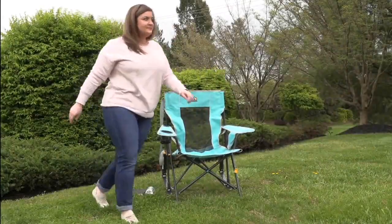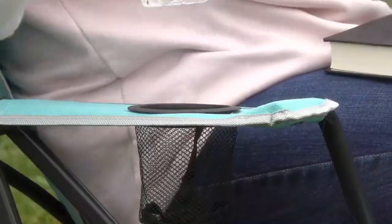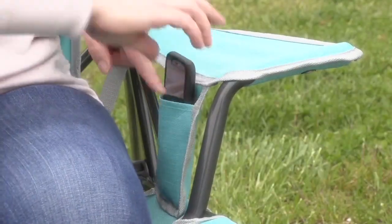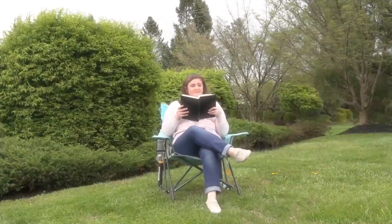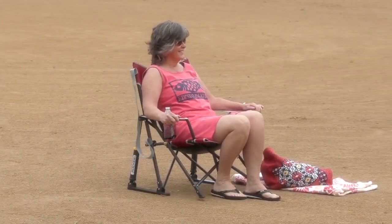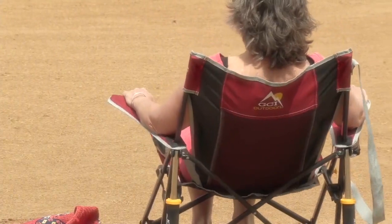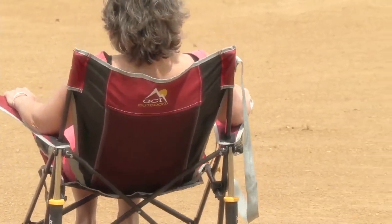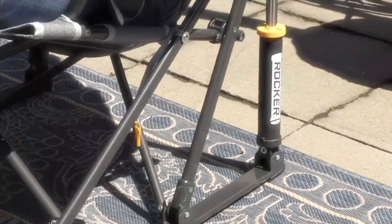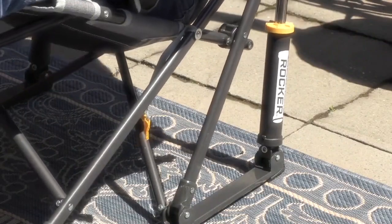Today we have the GCI Outdoor Kickback Pro. We call it the Kickback because this is not just a collapsible outdoor chair — and even then it's a pretty good value. This one is a rocker. Is she on the beach in the sand in a rocking chair? Oh yeah, it's a hydraulic system that enables you to casually rock, recline, and relax.